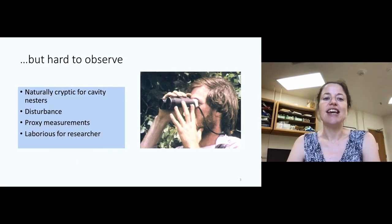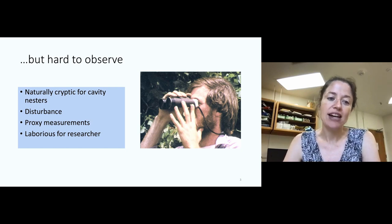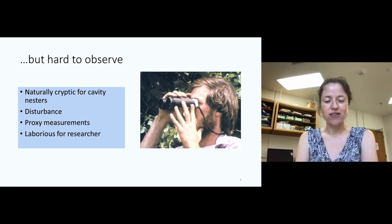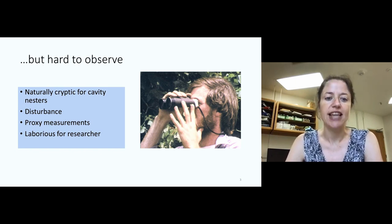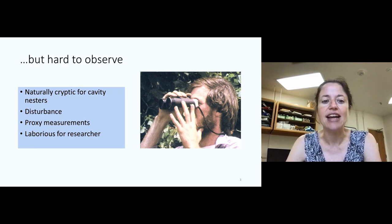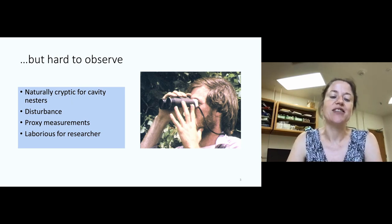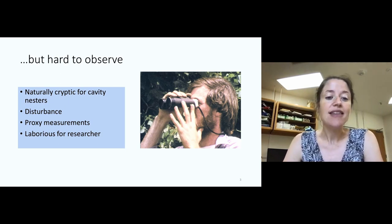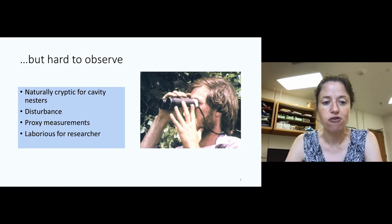But despite their importance, it's kind of difficult to observe a lot of these breeding ecology type events. When we're working with cavity nesters like purple martins, it's naturally cryptic — they're hidden away inside that cavity. Often by trying to observe these activities, we're worried that we're disturbing the very activities we want to record, both for the impact on the birds and for the validity of our data. Often we either have to use proxy measurements — something like measuring egg temperature to give us an idea of incubation behaviour — or we're reliant on old-school methods, a guy with binoculars watching a nest for a really long time. That can be pretty laborious and often means our conclusions are based on a very small number of nests and individuals, which is not ideal.